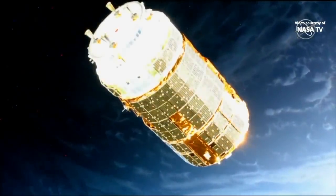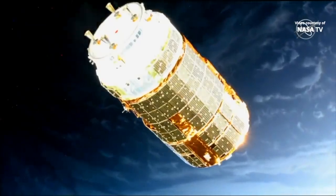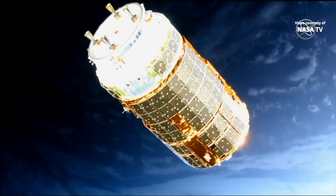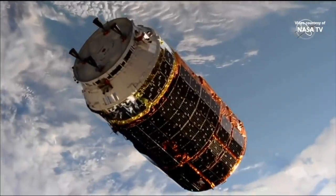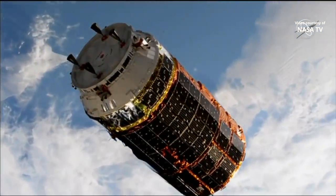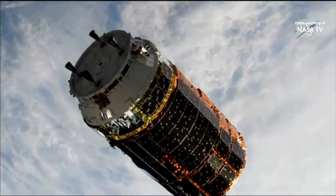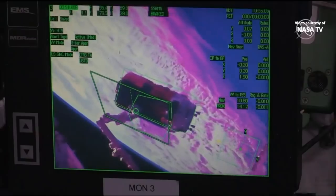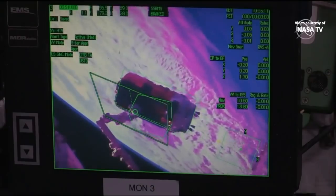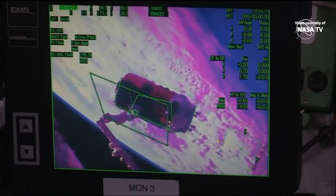HTV currently flying right in tandem with the International Space Station, just 15 meters away at this point. From this view, you can see HTV right in front of the Canadarm2, still in approach mode, although slowing — less than 11 meters away from the station at this point.